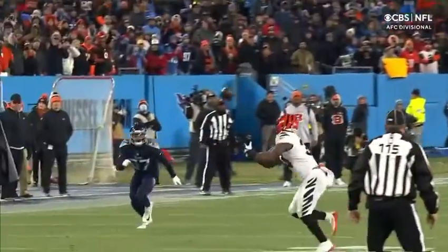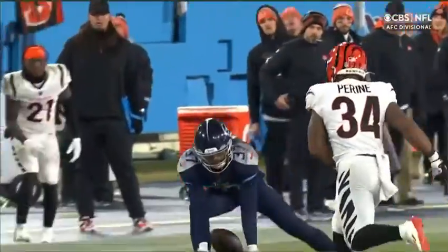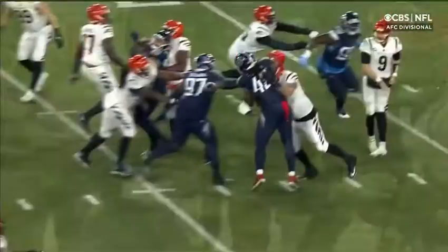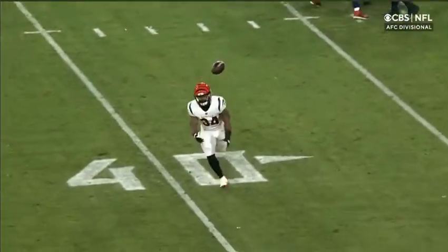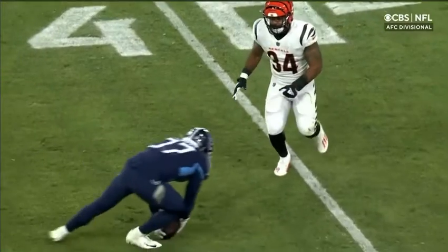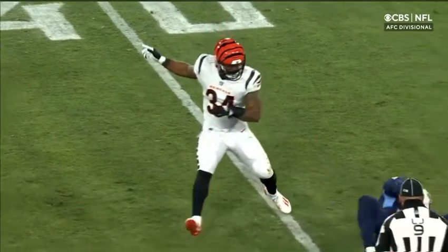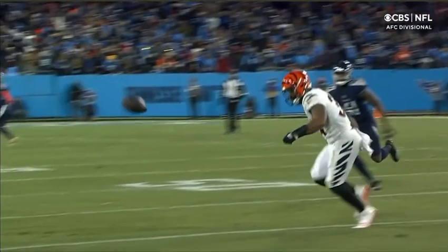Obviously they're going to take a look at it to see if it hits the ground. Let's keep an eye on that ball. It doesn't look like it touches the ground. And if it does touch the ground, it looks like he has the ball secure. It maybe brushes the ground, but the ball doesn't move. And that's what they're looking for — movement by the ball.